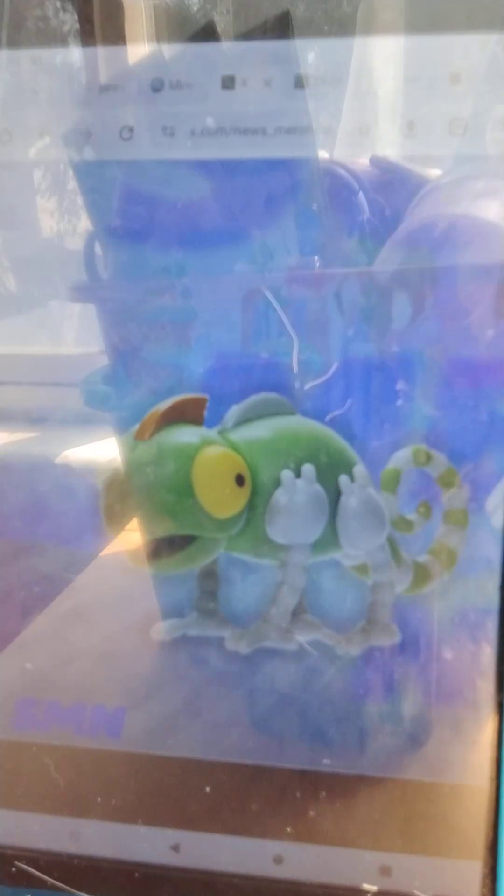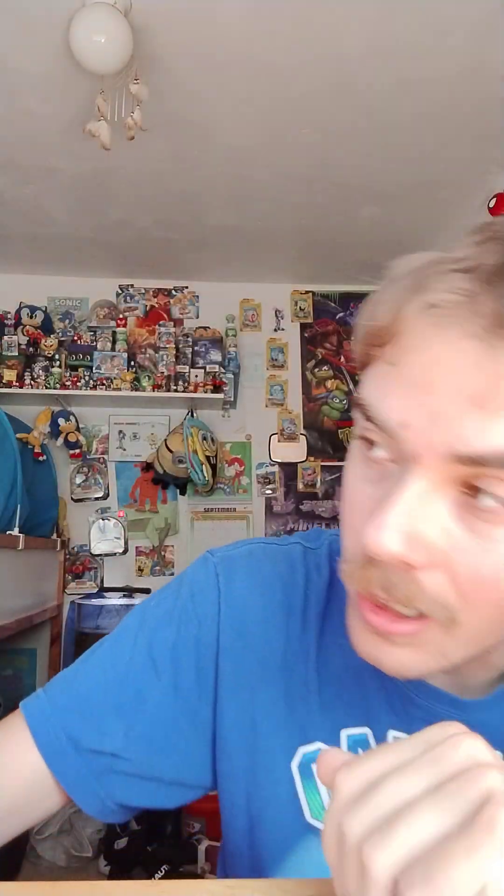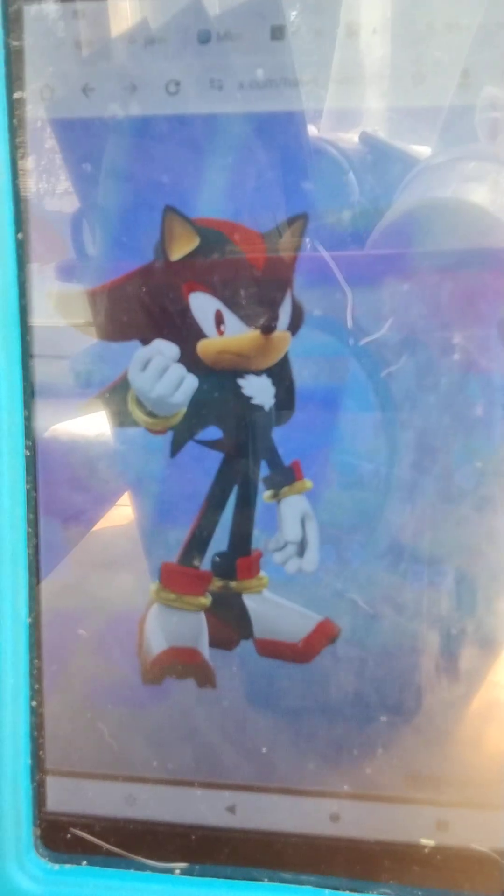Firstly we're getting a re-release of Neutron. So really cool. Some of you who missed out on Neutron, now is your chance to get him. And Shadow the Hedgehog. So really nice.